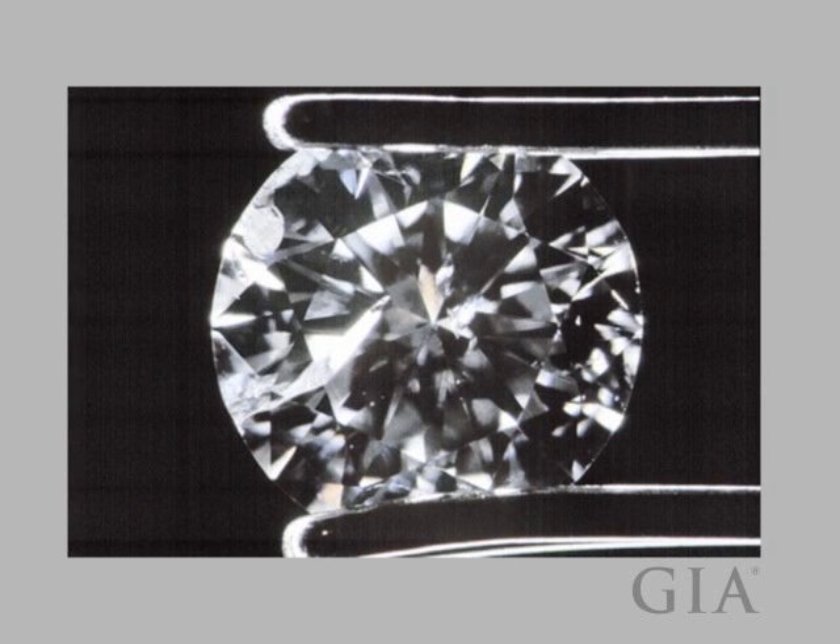Graders consider many characteristics before determining a diamond's clarity grade. The combined effect of this diamond's large, durability-threatening feathers and centrally located crystals will give it a low grade.